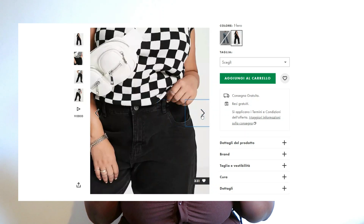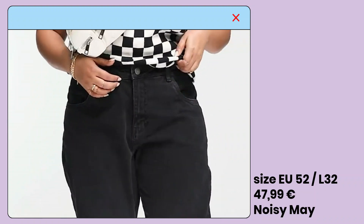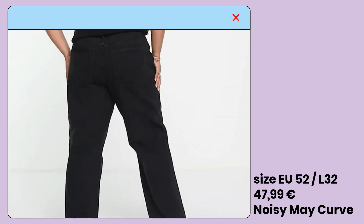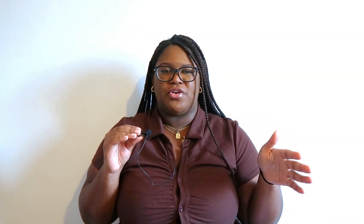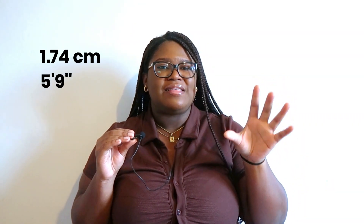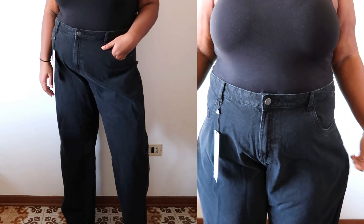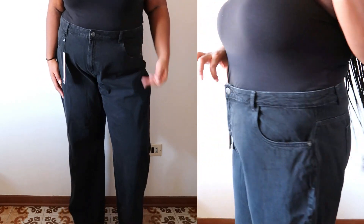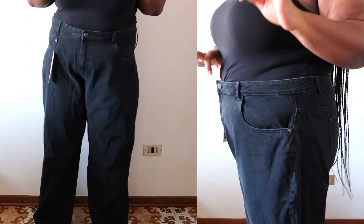I also tried another pair of pants — this time denim jeans in black. The size is European 52, L32 — the L stands for the length, and there is 32 and 34, but this length was actually perfect. I'm 174 centimeters for reference. I had been eyeing this specific pair of jeans for months and finally they were available in my size, so I just had to grab them.